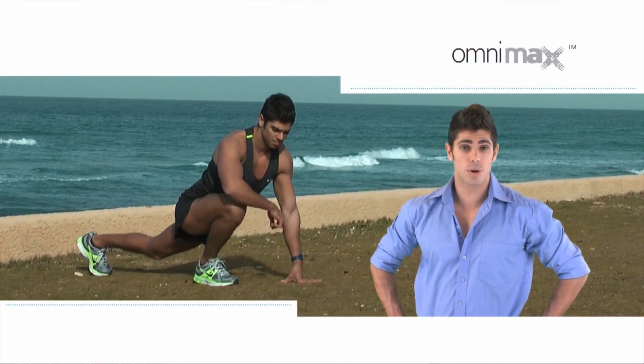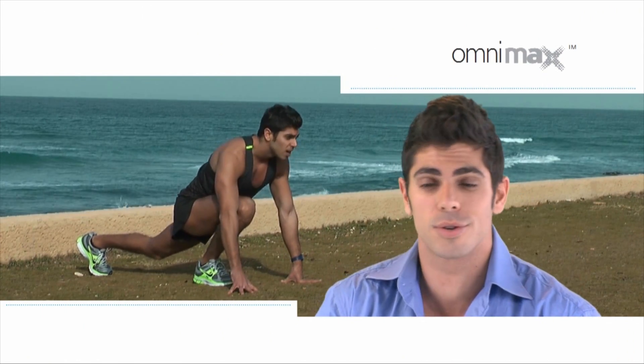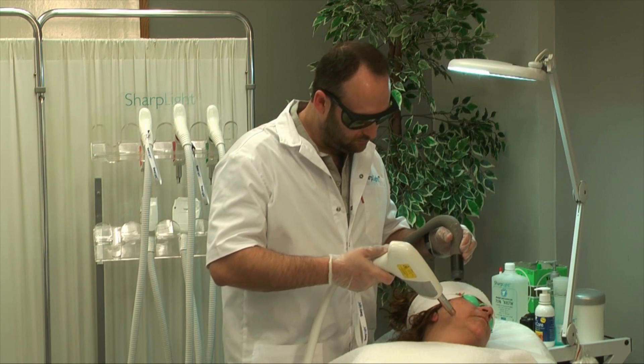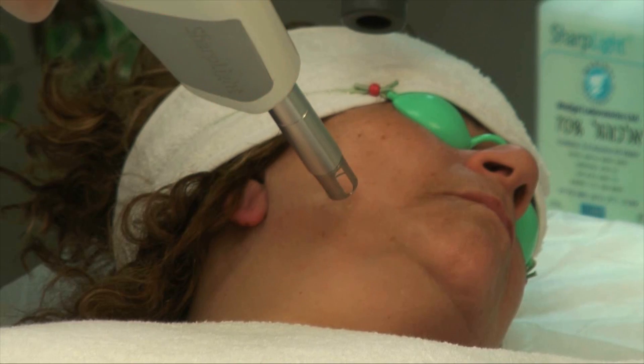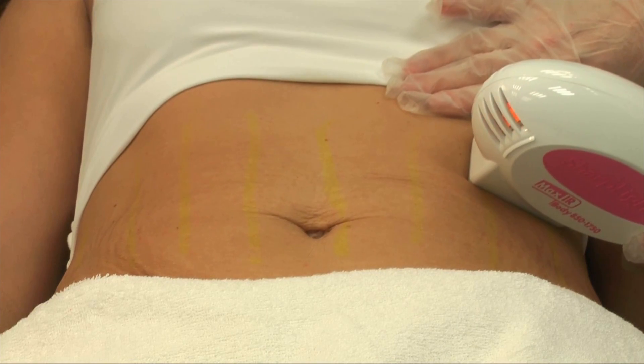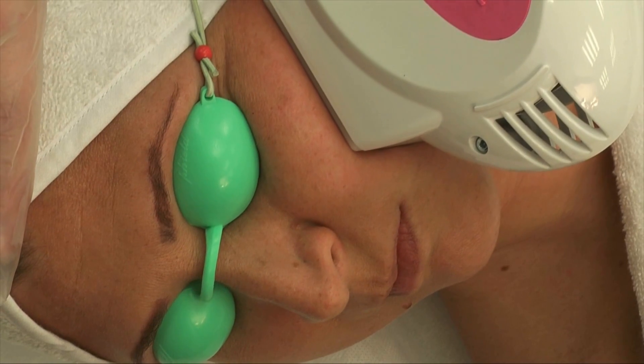The treatment was short and comfortable, and the results are amazing. Whether I'm on stage or doing a workout, I always look my best. The Omnimax offers a comprehensive anti-aging treatment solution for tightening of loose skin, wrinkle smoothening and removal of pigmented lesions, achieving a younger, smoother look for facial skin.